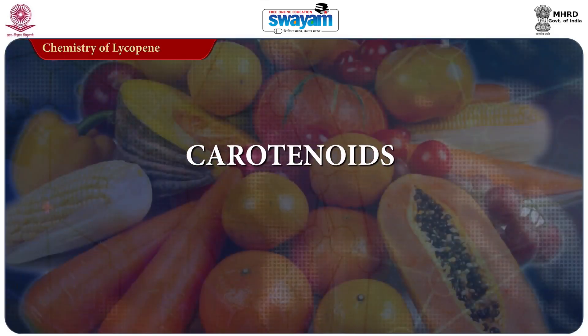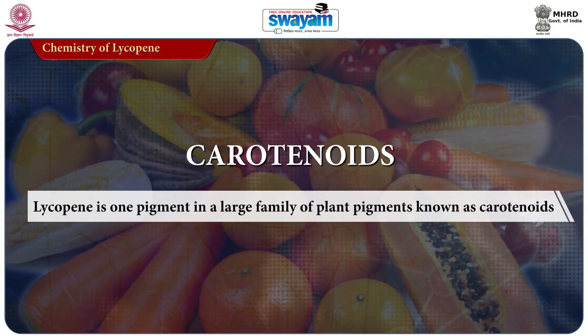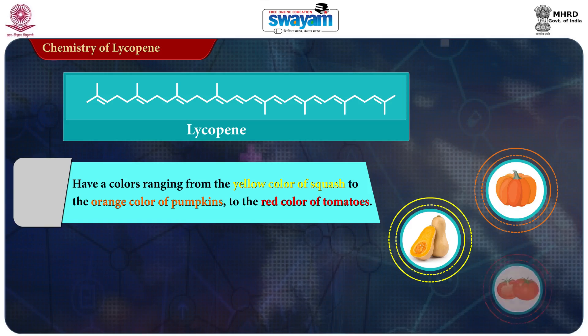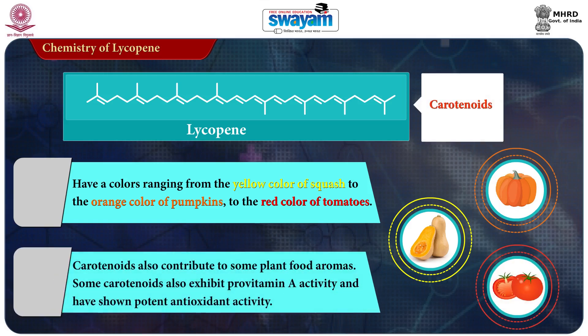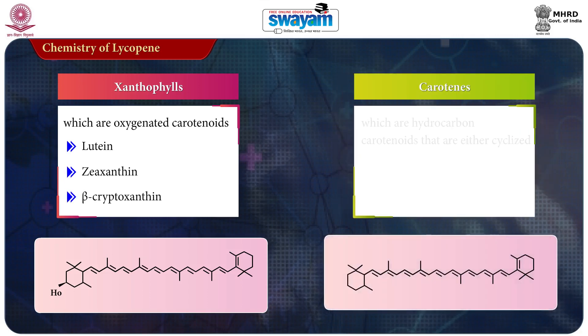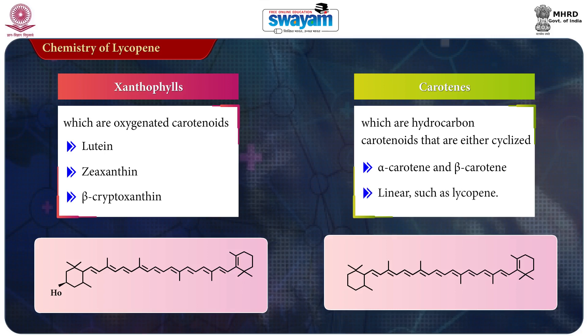Let's now concentrate on the chemistry of Lycopene. Lycopene is one pigment in the large family of plant pigments known as carotenoids. Carotenoids have colors ranging from the yellow of squash to the orange of pumpkins to the red of tomatoes. Carotenoids also contribute to some plant aroma, exhibit pro-vitamin A activity, and have shown potent antioxidant activity. Carotenoids are divided into two major groups: xanthophylls, which are oxygenated carotenoids including lutein, xanthirine and beta-cryptoxanthin; and carotenes, which are hydrocarbon carotenoids that are either cyclized such as carotene and beta-carotene, or linear such as lycopene.